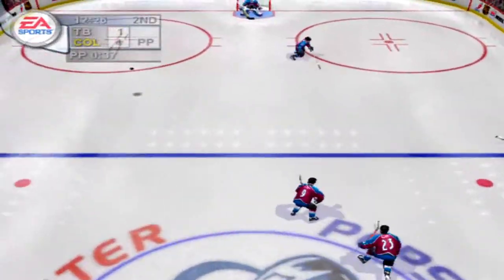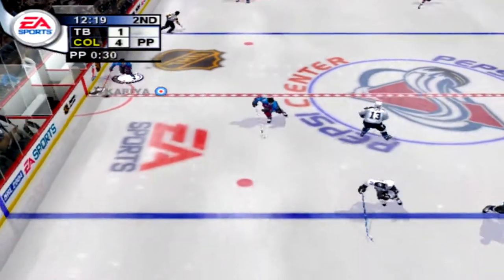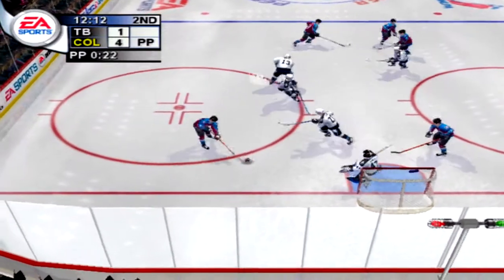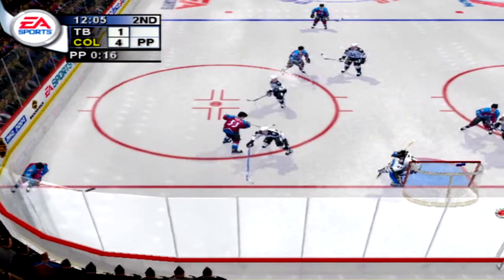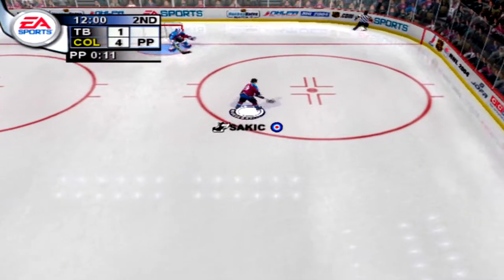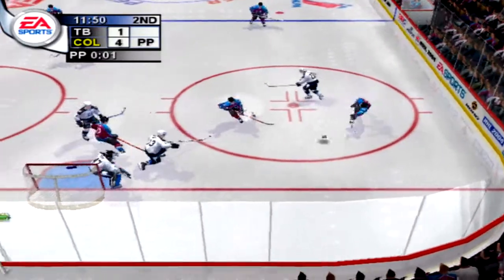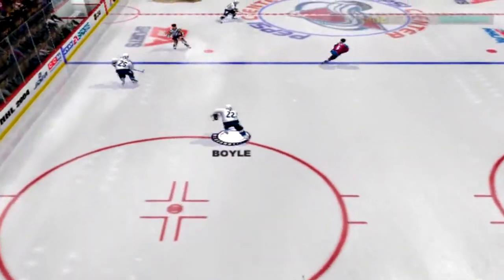Tampa puts its number one penalty killing unit out. Richards takes possession of the puck, he dumps it in. Skula one-times it — blocked. Korea with the puck, Morris grabs it — saved by Graham, the shot is no good. Out of their defensive end, over the line. Rips one — Salani sends this game back to five-on-five now that he's left the box.